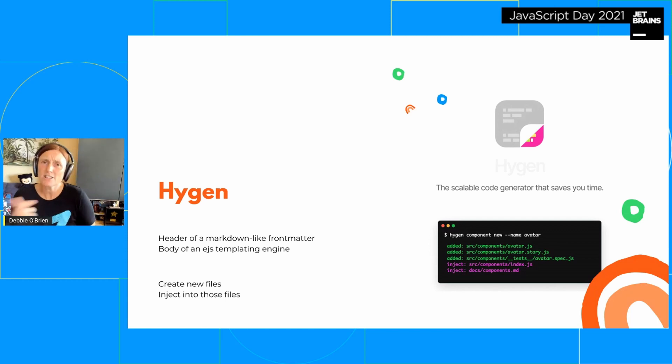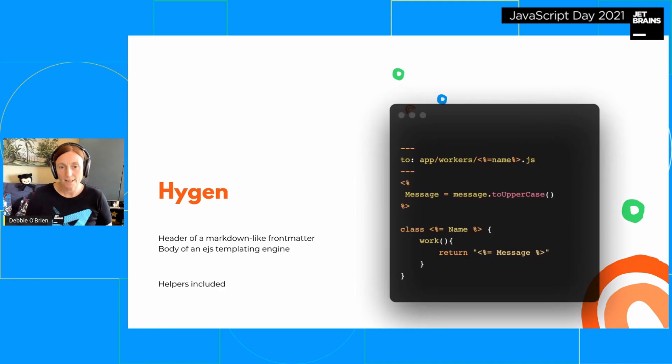You create new files and you can inject into those files as well. For example: `hygen component new --name avatar` — I want to create an avatar component and I get the avatar JS file, the avatar story file, the spec file, and then it's injected into the components index file and into the documentation. At the top is your front matter: you specify where you want the file to go — the app folder, the workers folder — and name it after the CLI input with a JS extension.